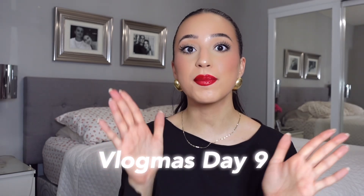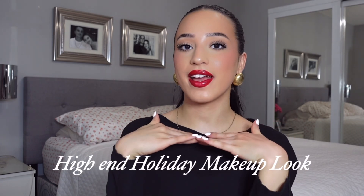Hey everyone, welcome or welcome back to my YouTube channel. I'm Julie, and it is already Vlogmas Day 9 — oh my goodness, it is absolutely insane. But today we're going to be recreating a holiday makeup look, so without further ado, let's get into it.